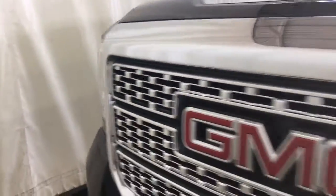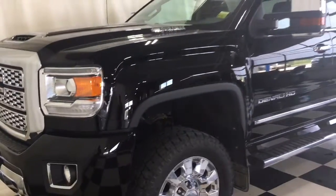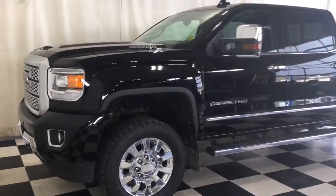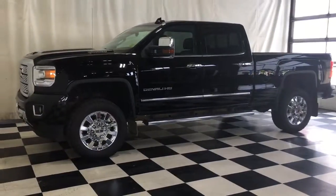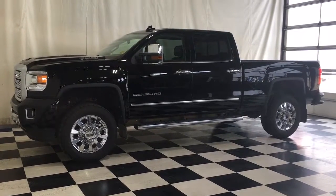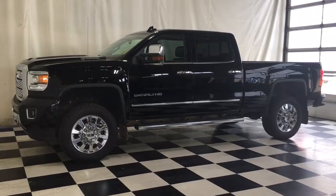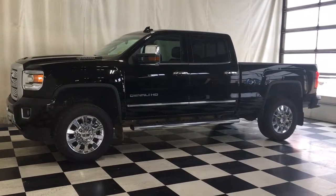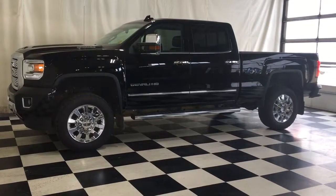LED headlights and so much more. Come on down to Craig Dunn GM in Portage la Prairie to check out all the pre-owned inventory. Thank you so much for watching.